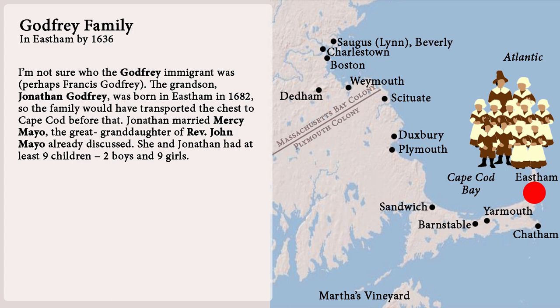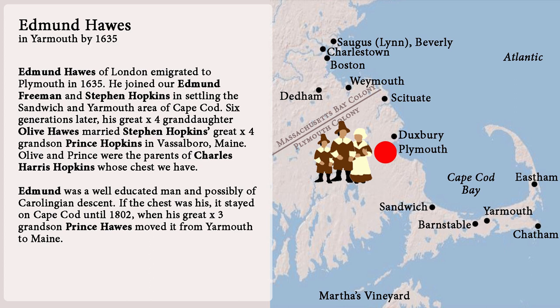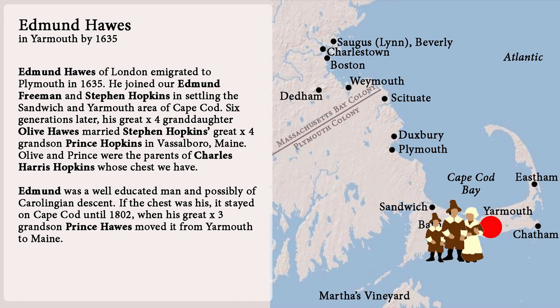Number sixteen: Edmund Hawes is a high probability candidate. He was from London and emigrated to Plymouth in 1635. He joined our Edmund Freeman and Stephen Hopkins in settling the Sandwich and Yarmouth area of Cape Cod. Six generations later, his great-times-four granddaughter Olive Hawes married Stephen Hopkins's great-times-four grandson Prince Hopkins in Vassalboro, Maine. Olive and Prince were the parents of Charles Harris Hopkins, whose chest we have. Edmund was a well-educated man and possibly of Carolinian descent. If the chest was his, it stayed on Cape Cod until 1802, when his great-times-three grandson Prince Hawes moved it from Yarmouth to Maine.